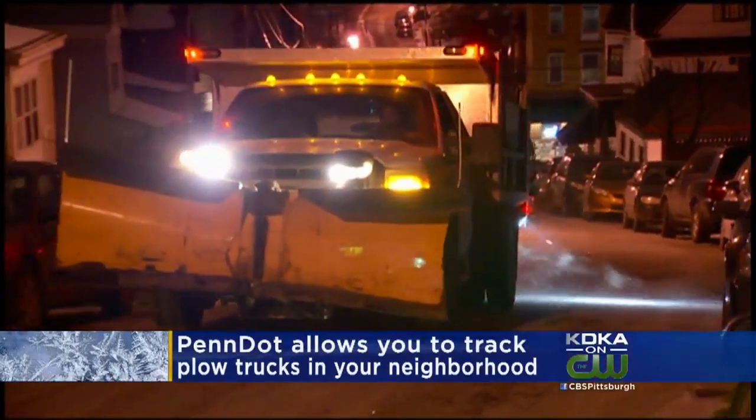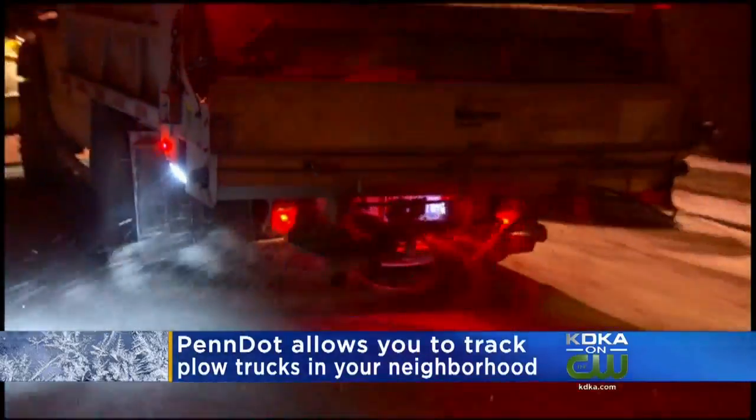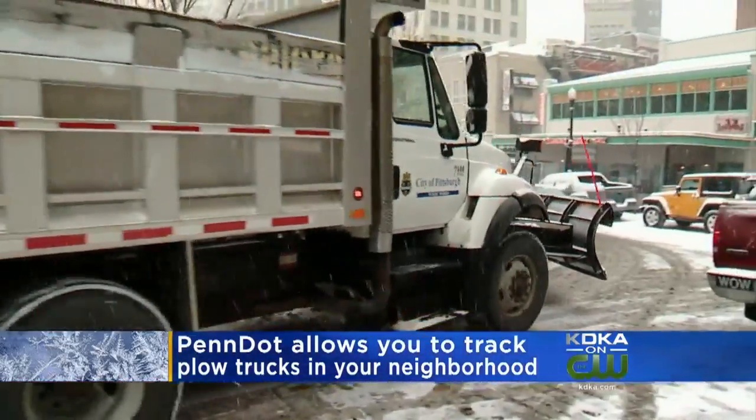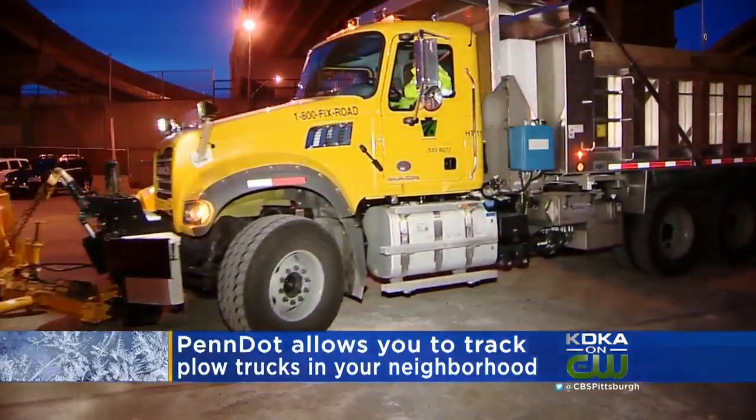And JB, you can now track snowplows in your area with the click of a mouse. PennDOT's snowplow tracker, available on its website, allows PennDOT to track how much material is being used and to move trucks to areas with snow.